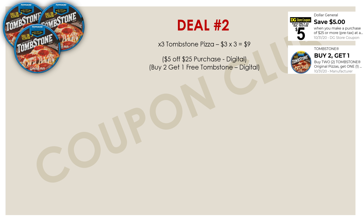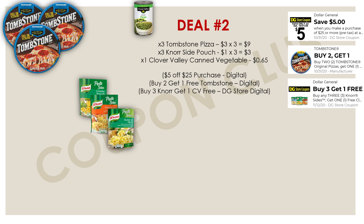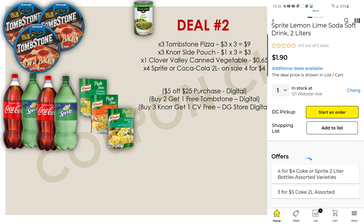For this food breakdown, pick up three Tombstone pizzas — we have a buy-two-get-one-free digital coupon and they're on sale for three dollars each, so you get three for just six dollars, or two dollars each. Also grab three North Side pouches — pasta sides, broccoli sides, whatever you want, as long as they're priced at a dollar each. We also have a Dollar General store coupon for buy-three-get-a-Clover-Valley-canned-vegetable free, so pick up one canned vegetable — like peas — at 65 cents. Then grab four Coca-Cola or Sprite two-liters, on sale four for four dollars.